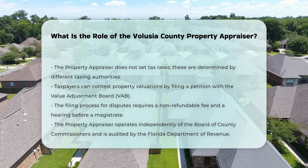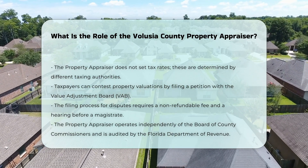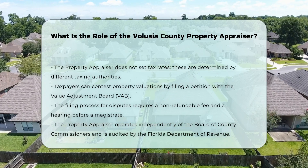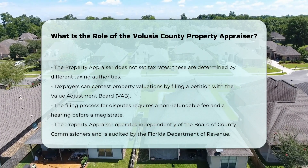The Volusia County Property Appraiser operates independently of the Board of County Commissioners and is overseen by the Florida Department of Revenue, which conducts biennial audits to ensure the integrity of valuations.